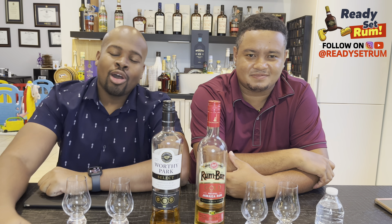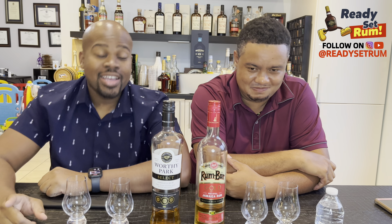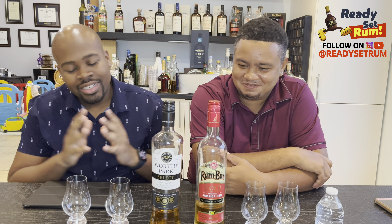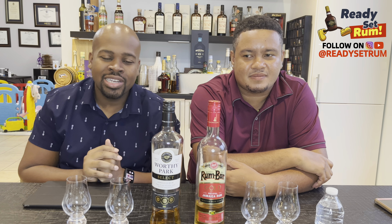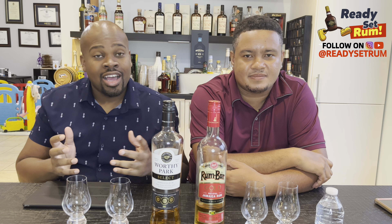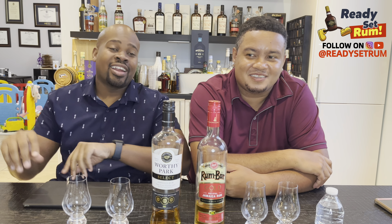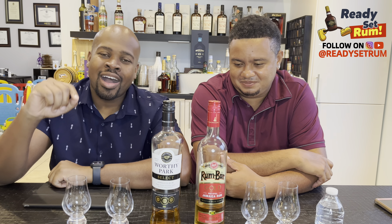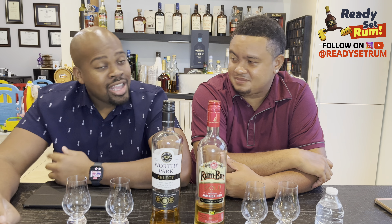Welcome back rum lovers, it's Jammy of Ready Set Rum, and today we're going back to Jamaica. We've been all over the Caribbean trying all sorts of different rums — there's a lot of rum reviews releasing. This might be the last one because this is rum review number five.